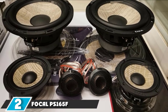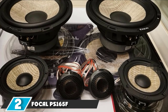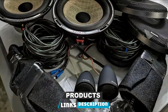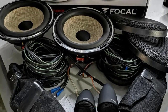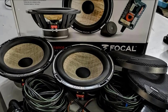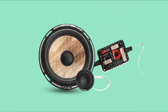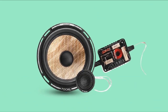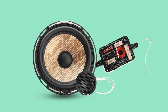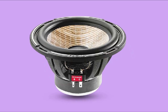Moving on to number 2, the Focal Peace Zone 165 F-Flex 6.5 2-Way Component Kit. These Focal drivers are the best 6.5 component speakers for anyone who can afford more than $500. Made in France — all I can say is oh la la. They're obviously not cheap, but as with most things in life, you get what you pay for, and these car speakers are quite simply the best 6.5 drivers on the market. Even if you are driving with the roof open or even on a motorcycle, you'll still hear your music loud and clear.